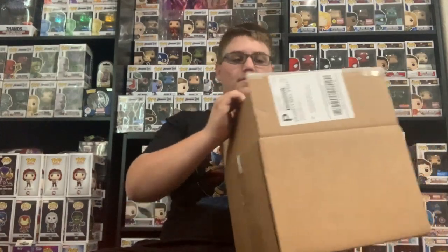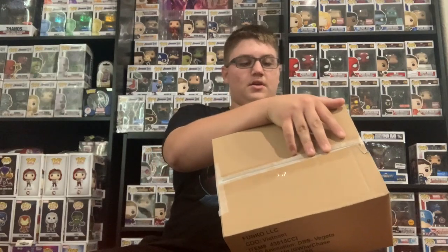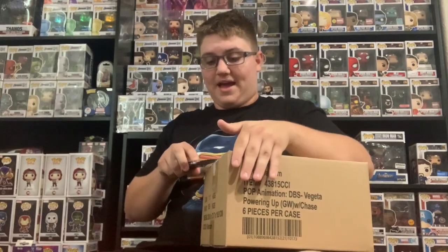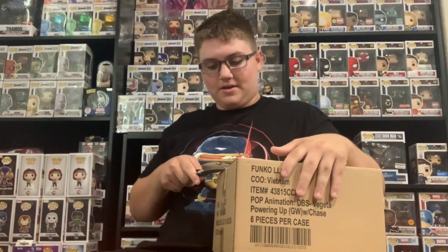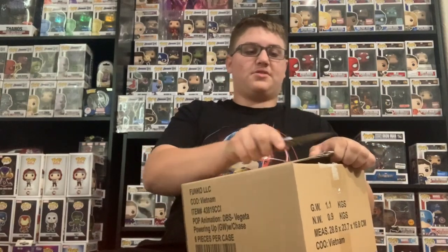It is a damaged mystery box and it is double-boxed. It says Vegeta powering up, so we might have that Vegeta chase here — it says 'with chase.' That's a really good pop, a really good hit. I'm not sure if they're in protectors — probably not, because it says it's a damaged mystery box. They normally put protectors on pops that are $50 or more.